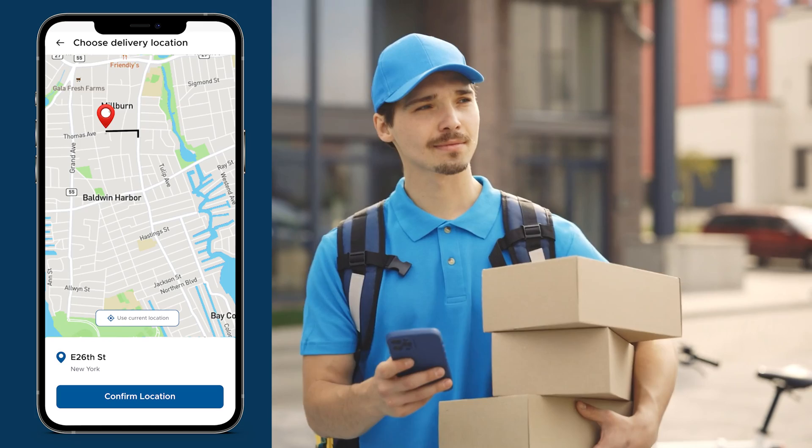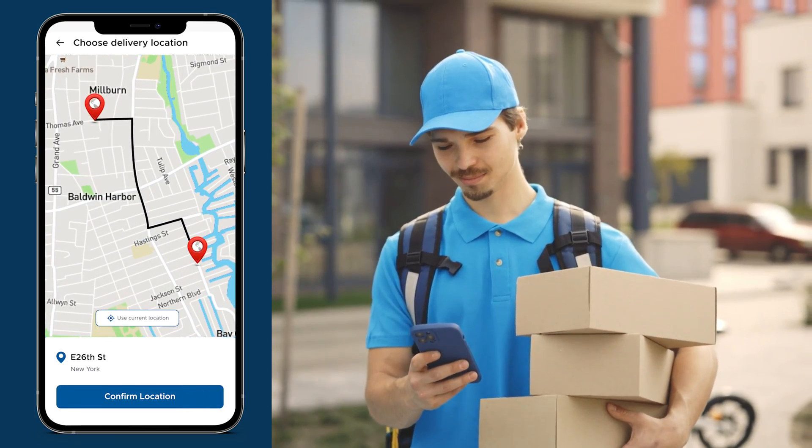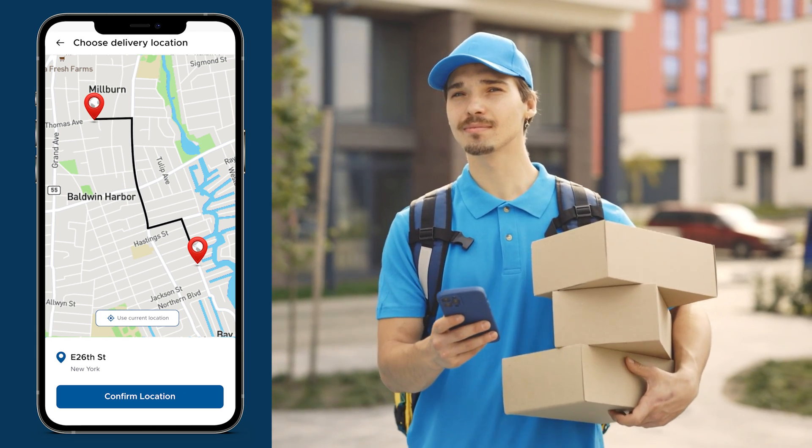Never lose track of your deliveries. Our advanced location tracking feature allows you to monitor your packages in real-time. Know exactly where your items are at any given moment.